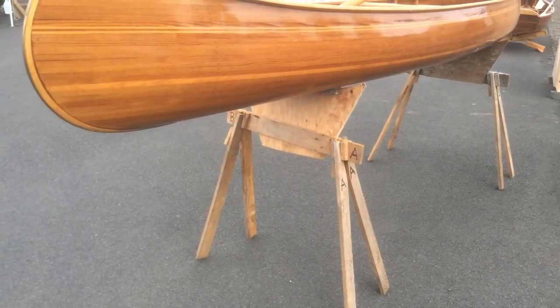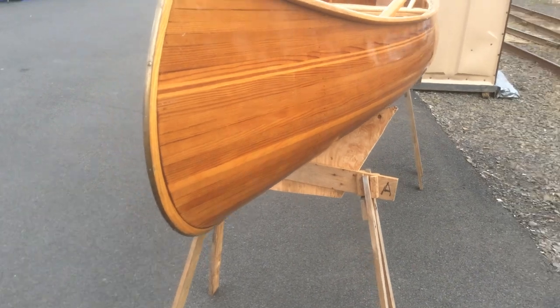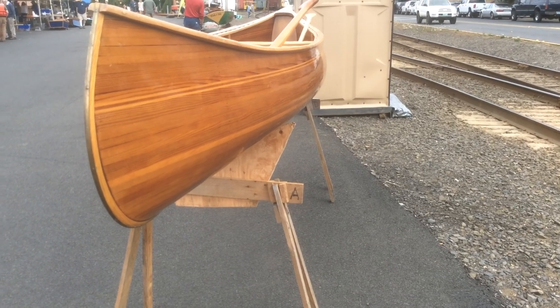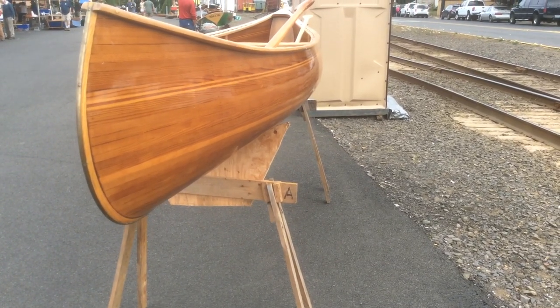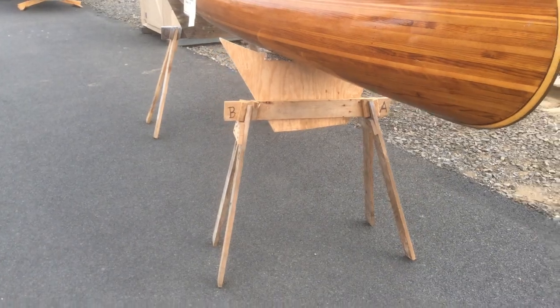This is more of an eastern woodland style canoe — the way the bow is swept back in and then the tumble home, which is the curved end. This is more along the lines of what you'd see in New York State, Ohio, and the Ontario area. It's something that the eastern woodland tribes built — a lot like the old birch barks were.